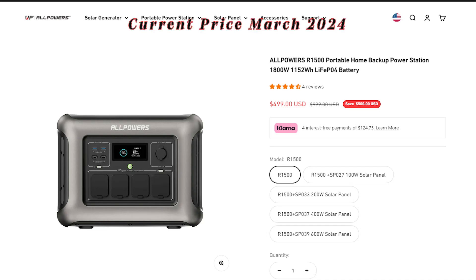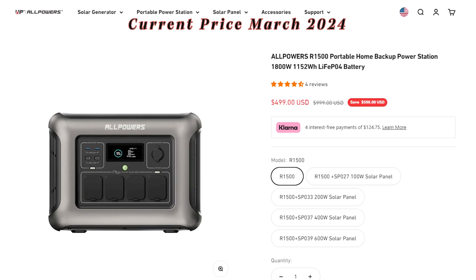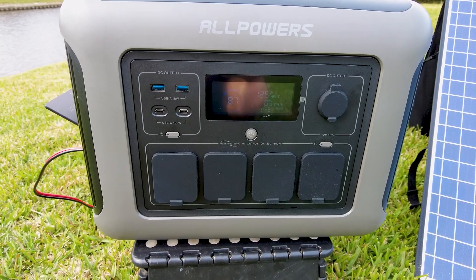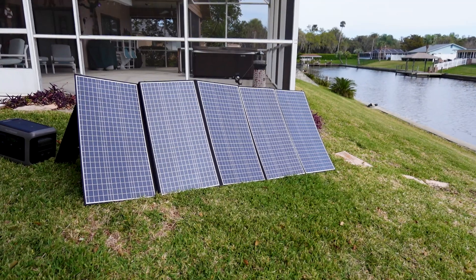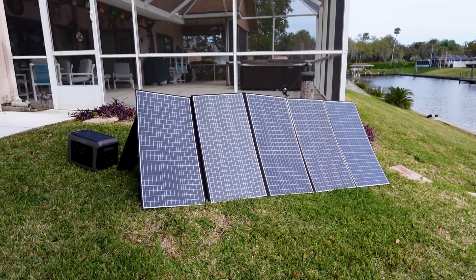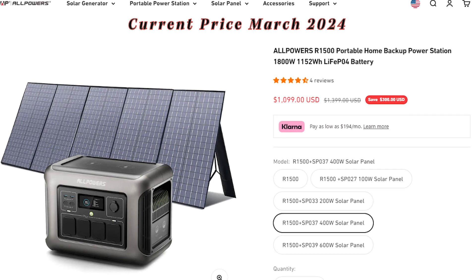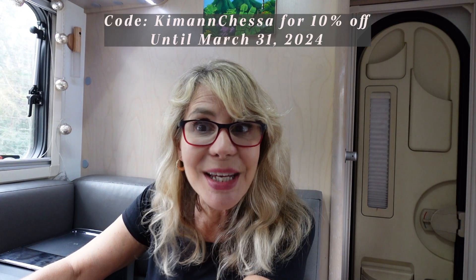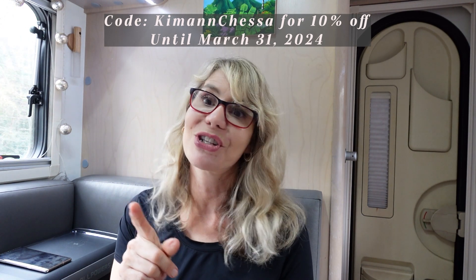Right now these power stations are at an amazing price. The AllPowers R1500 is on sale for $499 — that's $500 off the regular price. The R1500 portable power station with 400 watts of solar panels is also on sale for $1099, which is $300 off. You also get an additional 10% discount if you use the code 'kimannchessa' when you purchase. Please note the sale ends on March 31st, 2024.